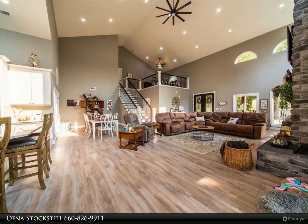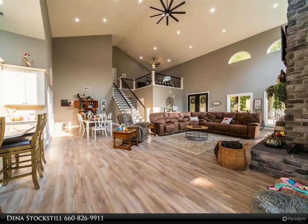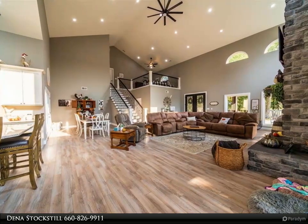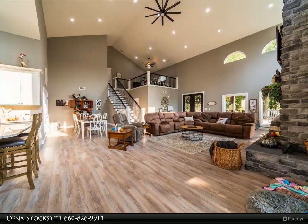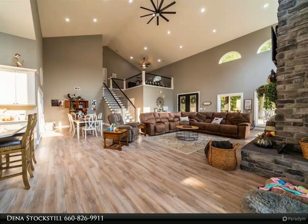Upstairs is a ginormous master bedroom that is big enough to live in and never want to leave. The master bedroom has a double sink vanity, jet soaker tub, walk-in shower, and a crazy big walk-in closet. Walk out of the master bedroom onto your 32 by 8 feet covered deck.